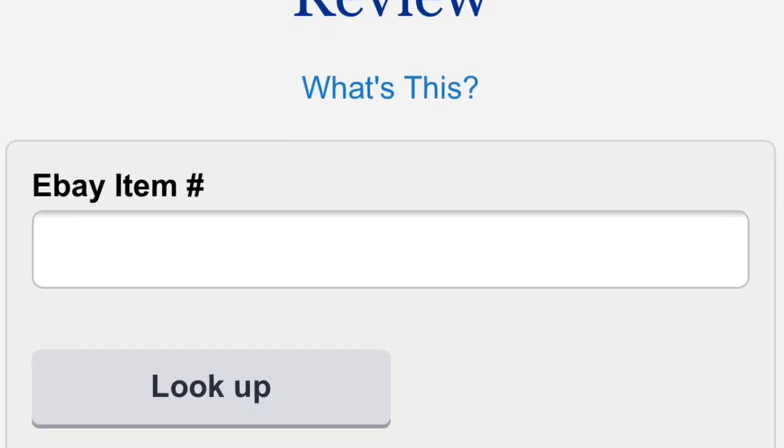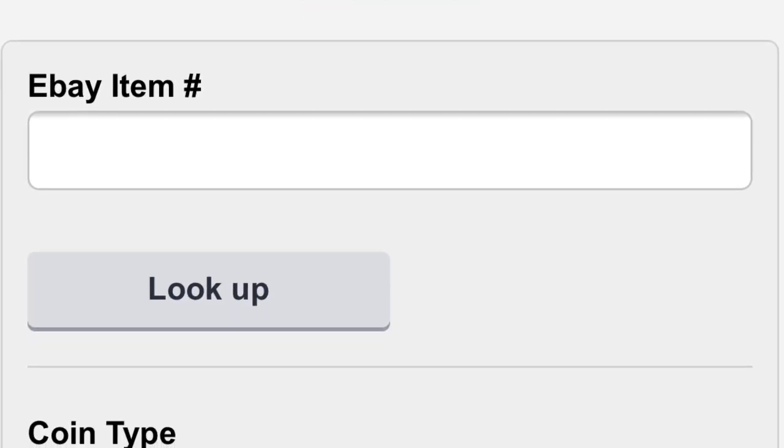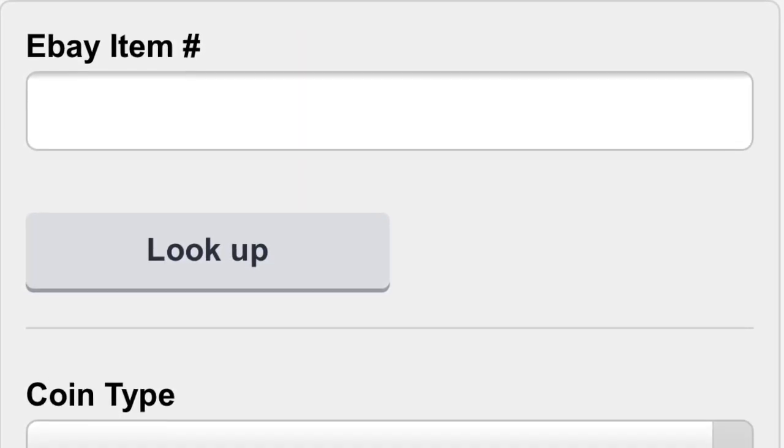The next screen is going to ask for payment information — credit card, etc. — because you're going to have to pay that $5 or $10, whatever service level you choose.